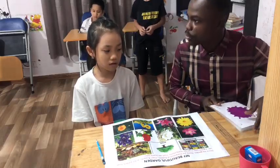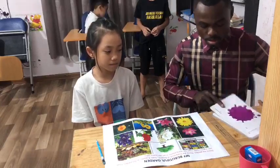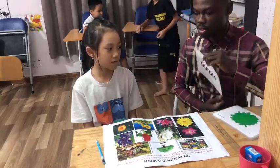So today I want to speak about colors. Are you ready? Yes. So look under this flash card. Tell me what color is it? It's purple. It's purple. What is the word? Purple.